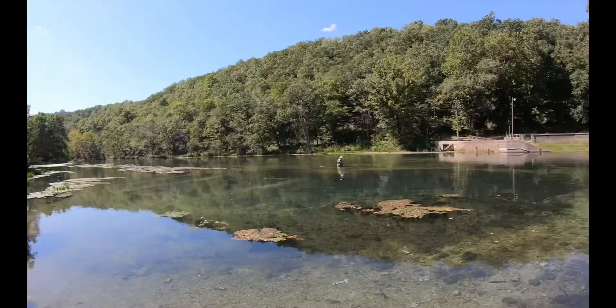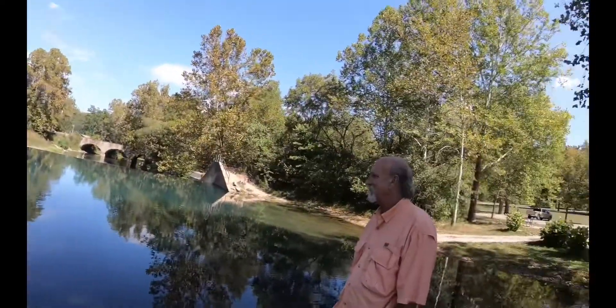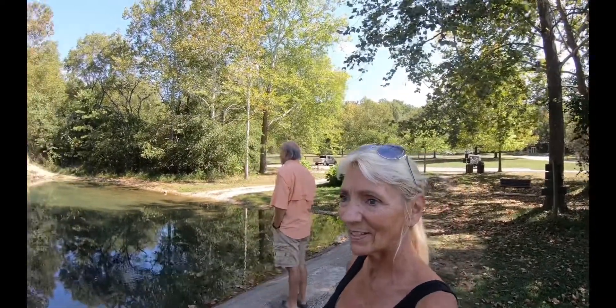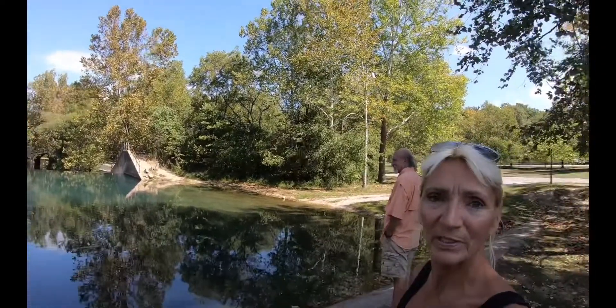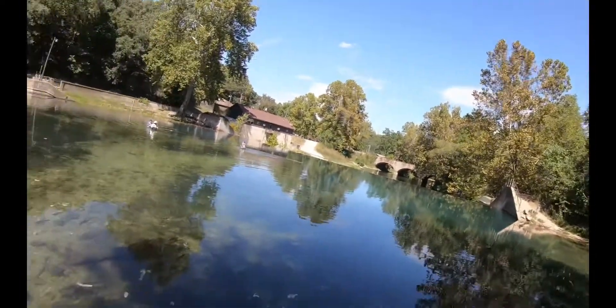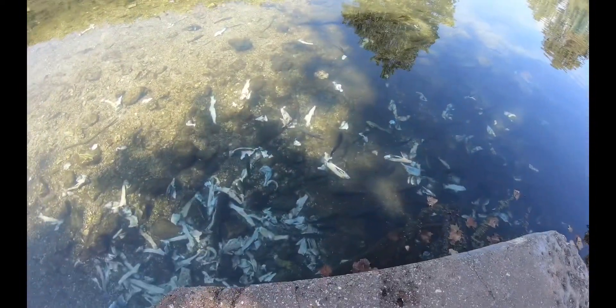Isn't this pretty. I wonder if we can go kayaking or anything. What do you think of this park? Bennett Spring State Park in Missouri — I forgot the town. But here's the trout. They're cannibals, man — they're cannibals.